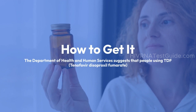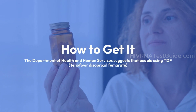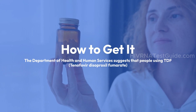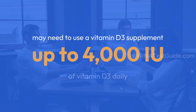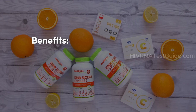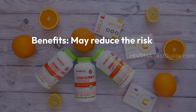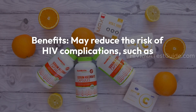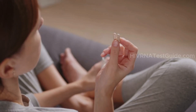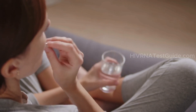The Department of Health and Human Services suggests that people using TDF — tenofovir disoproxil fumarate — may need to use a vitamin D3 supplement, and recommends up to 4,000 international units (IU) of vitamin D3 daily. Benefits include reduced risk of HIV complications such as microbial infections and chronic inflammation, and it can increase lymphocytes, which help stimulate and regulate the immune system.